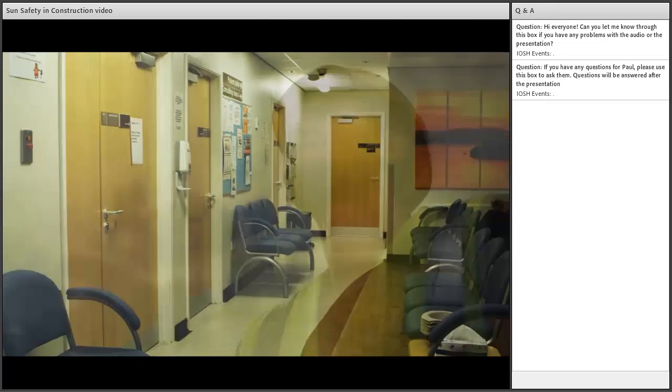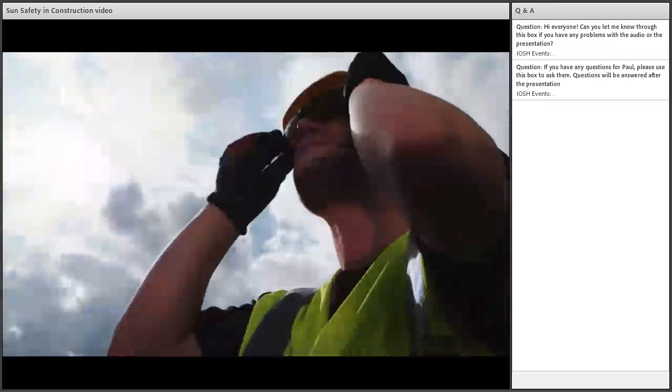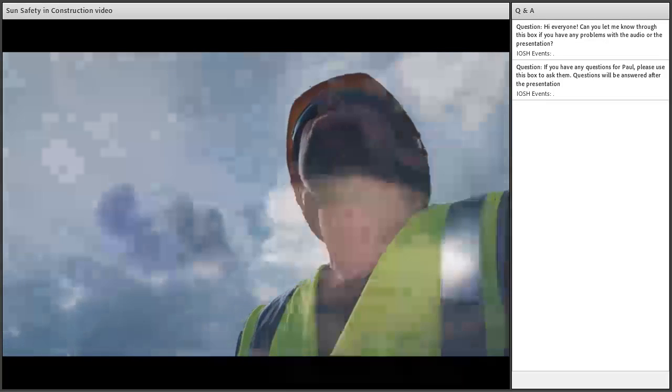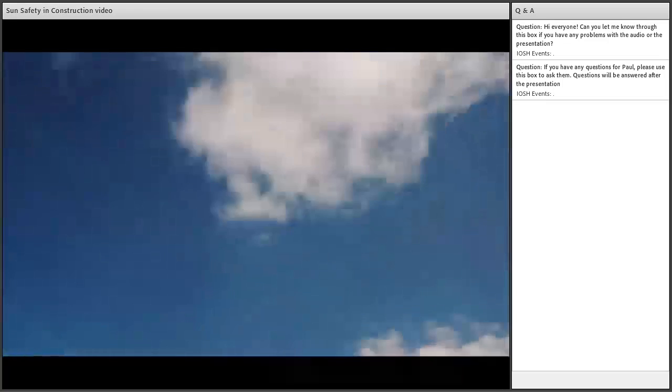Skin cancer is on the increase. But by following the guidance in this film, you can help to protect yourself from this entirely preventable form of skin cancer.